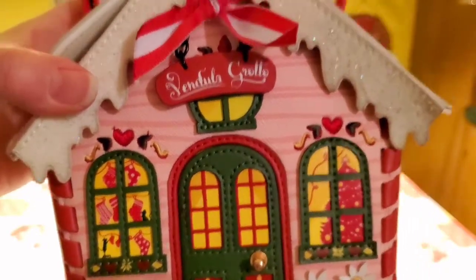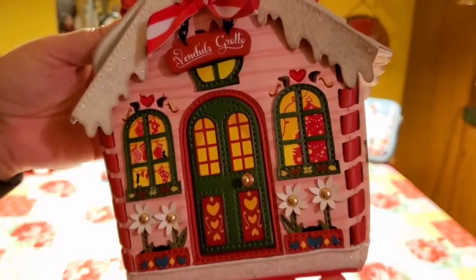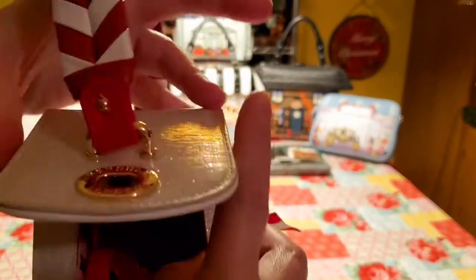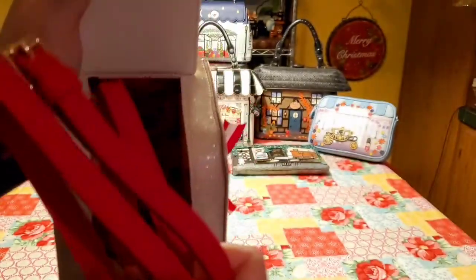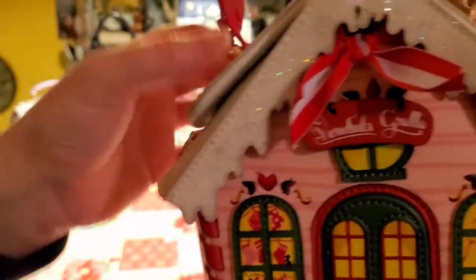Vendula very often uses cats or dogs, but most often cats on their designs. When you get inside the bag, it has a pink lining with candy cane, stockings, gifts, bows — very pretty. I think it is a new printed lining for Vendula. I like this very much. I think it is so cute.